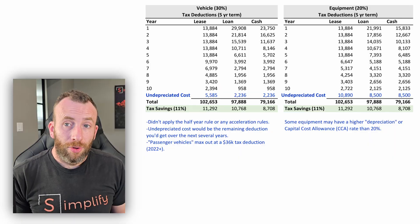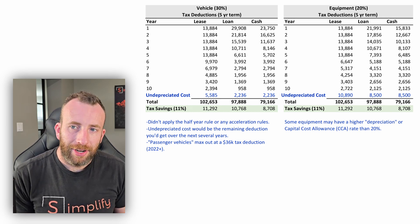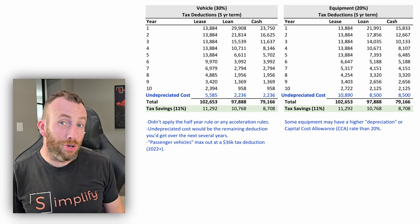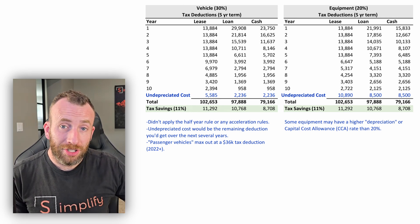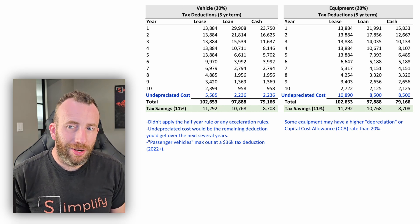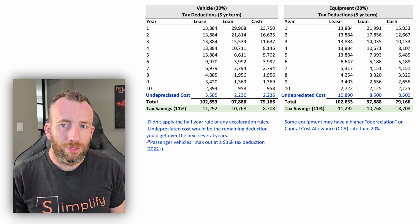How much do you save in taxes under each option? It's pretty comparable for a lease versus a loan — both around $11,000 in tax savings at that 11% rate. You save less with a cash purchase, but you also pay $20,000 less. So don't forego a cash purchase just to save taxes.